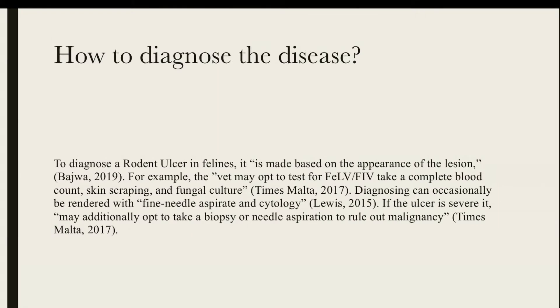Diagnoses are established on how the ulcer appears. Some examinations can include a CBC, skin scraping, fine needle aspirate, and cytology.